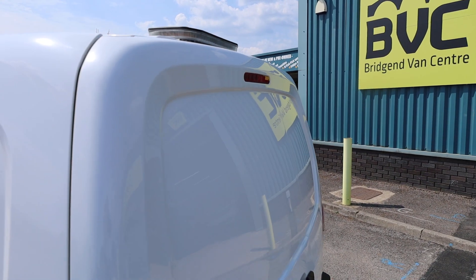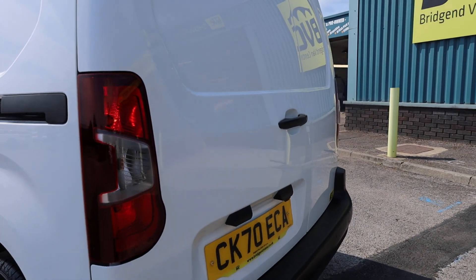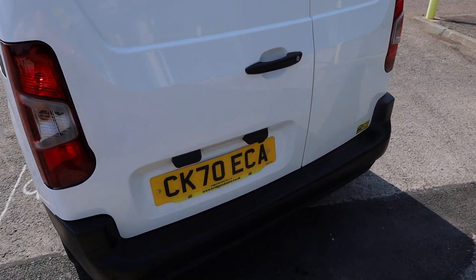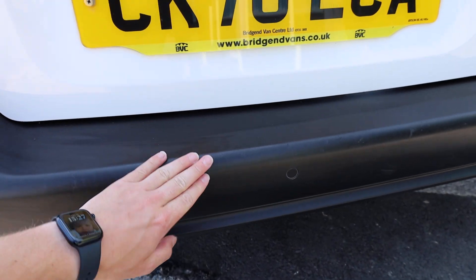Looking at the rear doors and checking the condition in the reflections, it's looking very clean and tidy — there's not a tremendous amount to fault it on. There are a couple of very light marks just to the very top of the plastic bumper, but otherwise looking very smart indeed.